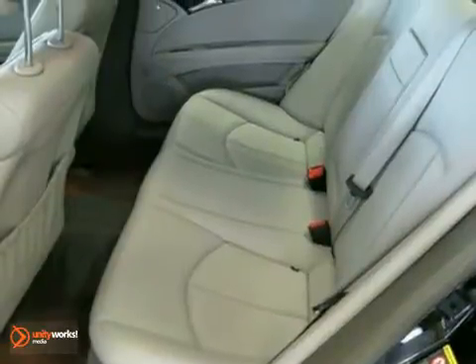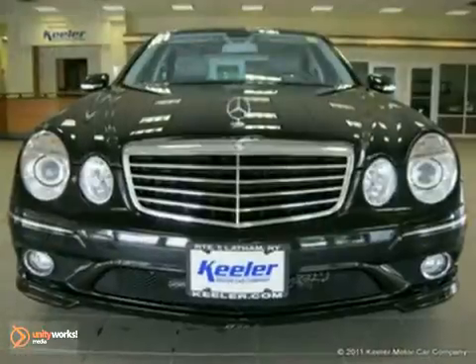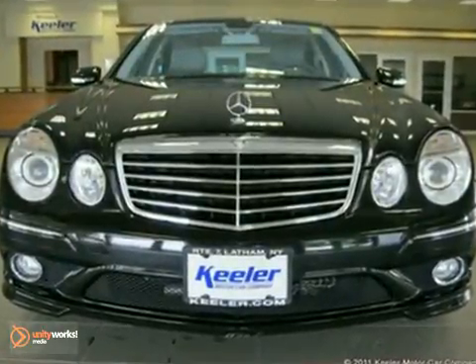Plus, it's Mercedes-Benz certified and qualifies for special low rates directly from Mercedes-Benz Financial. As with all of our vehicles, it is CARFAX certified.